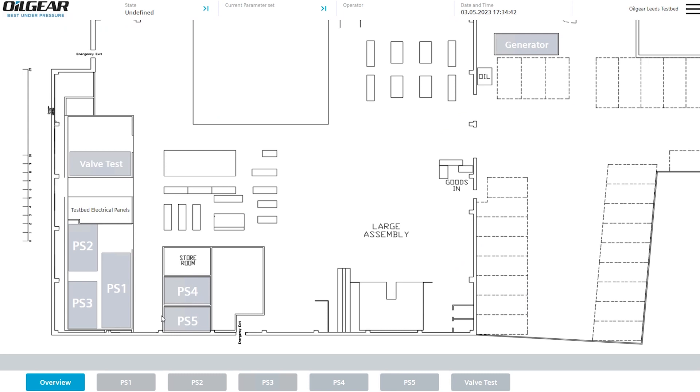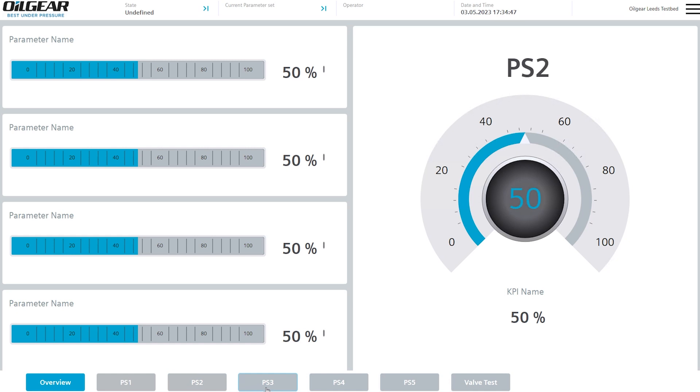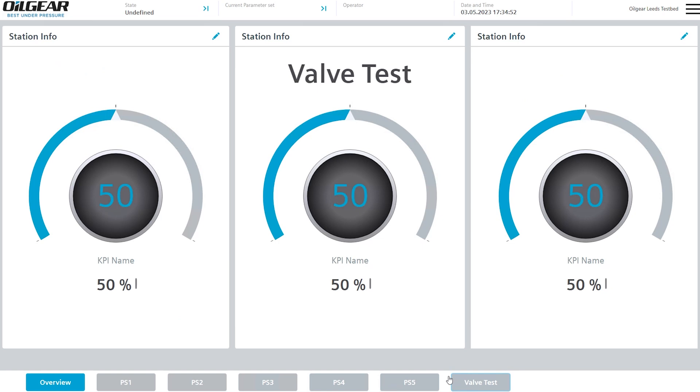So these are all going to PS1, but if you click down here — PS1, PS2, PS3, PS4, PS5, graph test. So these are the various different test stands.